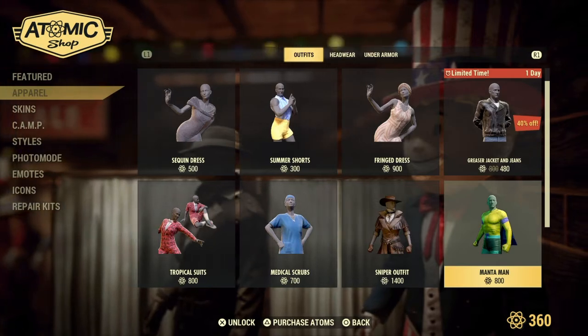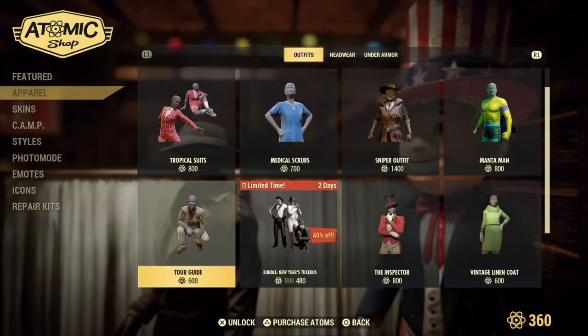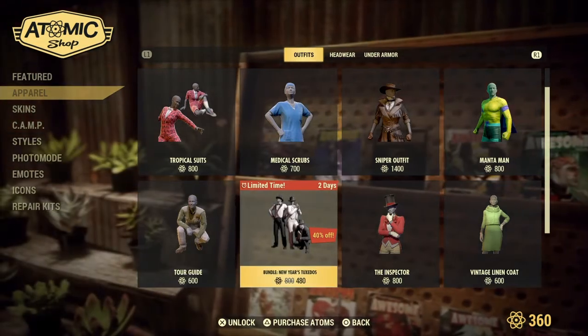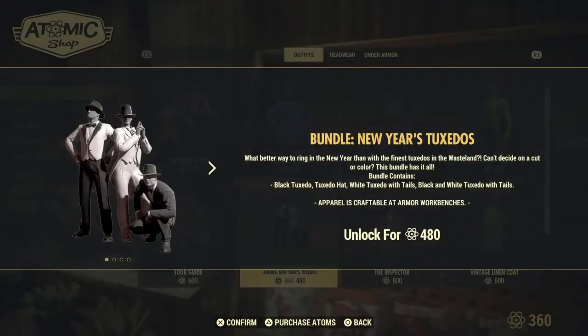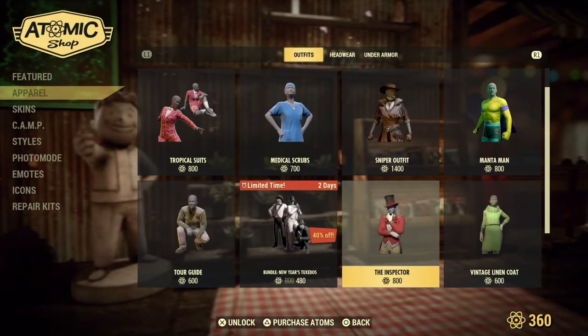Next up, we have returning the Manta Man and Sniper Outfit, Medical Scrub and Tropical Suits, and Tour Guy. For a limited time, two days, we have 40% off the New Year's Tuxedo Bundle. What better way to ring in the new year than with the finest tuxedos in the wasteland? The bundle includes a Black Tuxedo, Tuxedo Hat, White Tuxedo with Tails, and the Black and White Tuxedo with Tails.